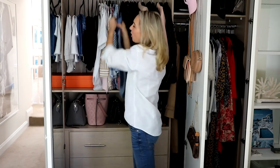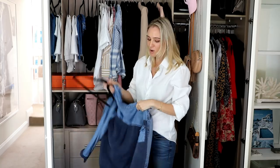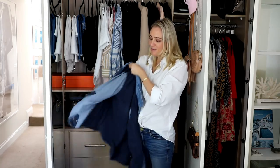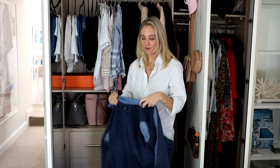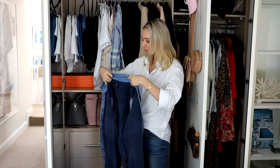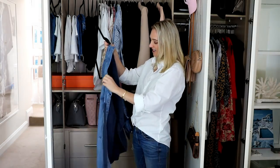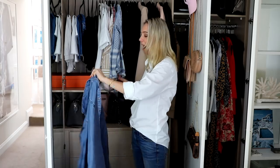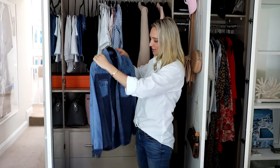This denim top — it's actually inside out — is probably the top I get asked about most in my videos. I bought it when I was pregnant with Rocco, so it's almost six years old from Sportsgirl, bought on sale. I've always taken really good care of it and worn it countless times. Unfortunately they don't sell it anymore, but it's such a great classic piece that has never gone out of style even six years later.